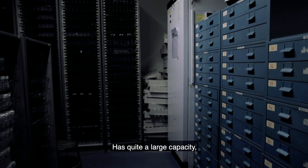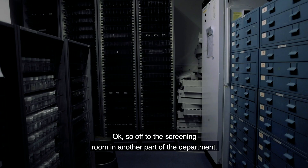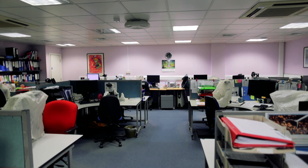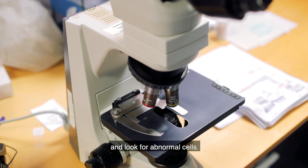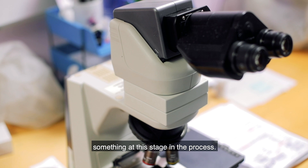We have quite a large capacity so we have to store all of our work for a while. Off to the screening room in another part of the department — we have 20 workstations, all set up with ergonomic microscopes, as this is where our staff actually examine the slides and look for abnormal cells. About 50% of them we actually find something at this stage of the process.